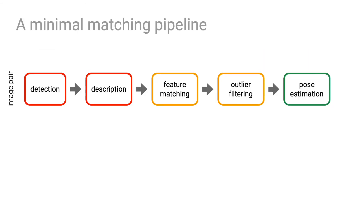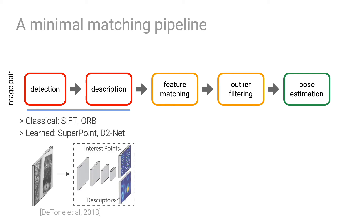Let's first look at the typical two-view matching pipeline. Keypoints are first detected in each image independently and corresponding descriptors are extracted. This can be done with classical methods like SIFT or learned ones like SuperPoint. These features are always matched by lookup of nearest neighbors in the descriptor space, which is naive and prone to failure.